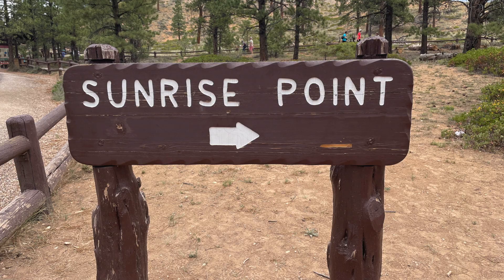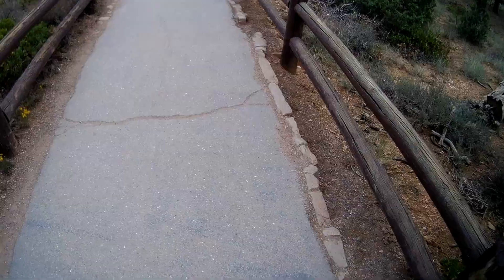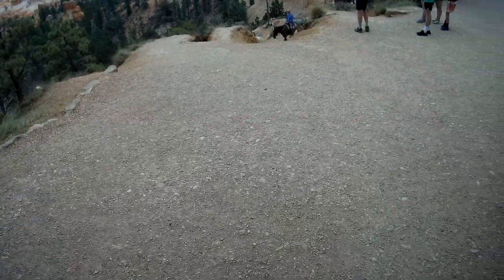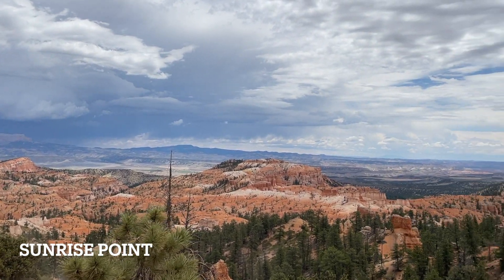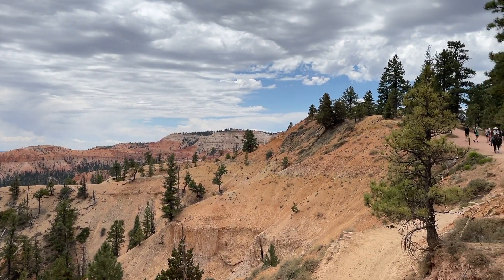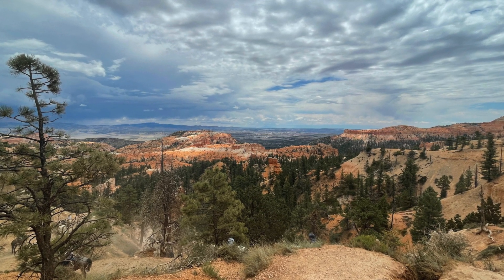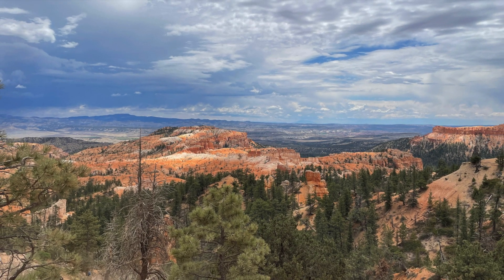Going through the entrance, we first visit Sunrise Point. Rocks here are a reminder of tectonic activity that took place 15 million years ago, raising the Paunsaugunt Plateau to its present elevation and dragging sections of rocks along the faults, resulting in the tilt we see today.